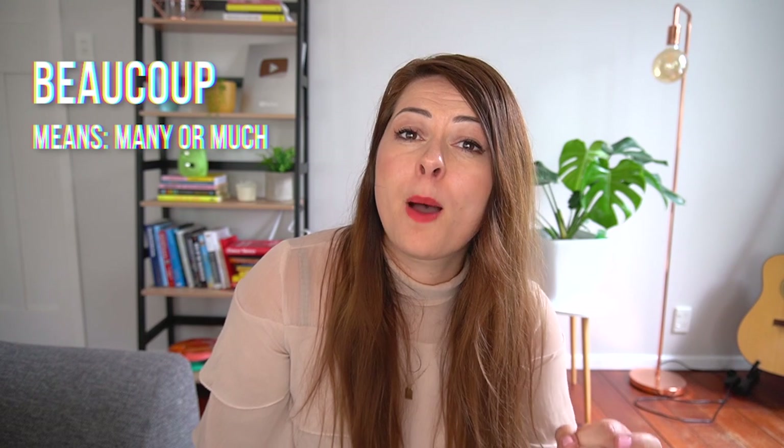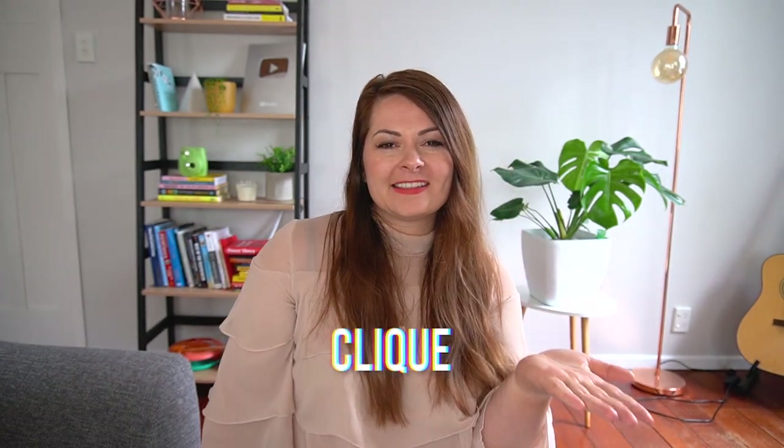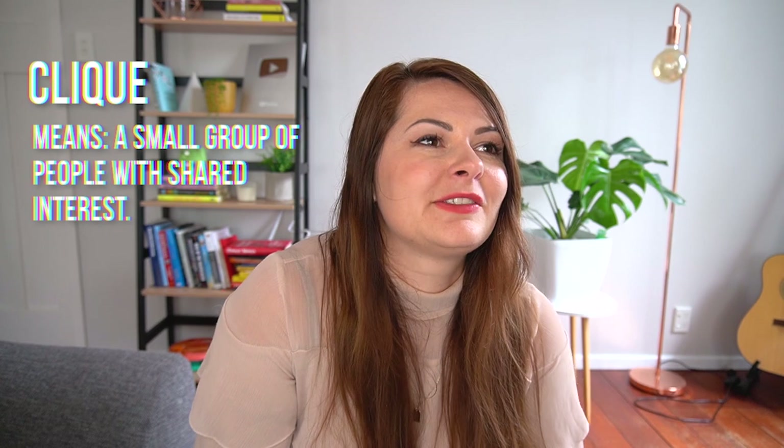The next word I find hard to mispronounce now, but I've heard it said 'Buku' — as in B-O-O-K-O-O — especially in phrases like 'Buku bucks,' meaning a lot of money. If you've studied French, you'll know this word is actually pronounced 'beaucoup.' So even in that made-up expression, it's 'beaucoup bucks' — 'That bag cost her beaucoup bucks.'